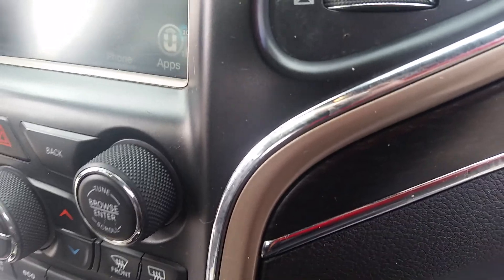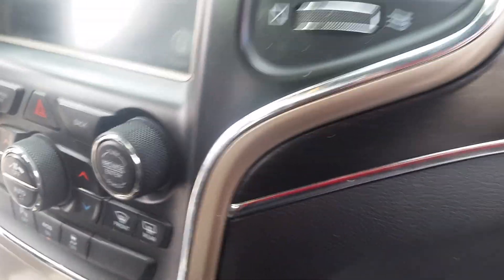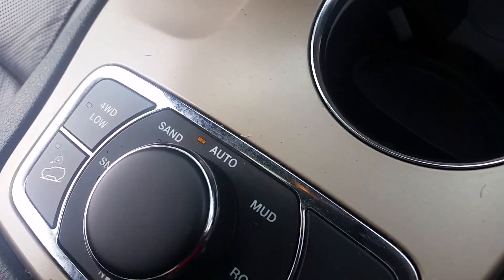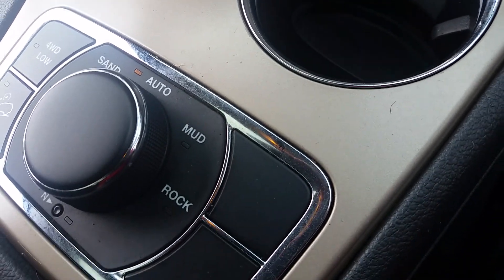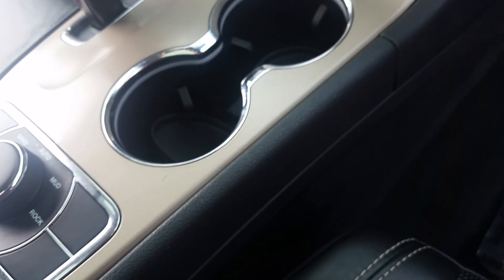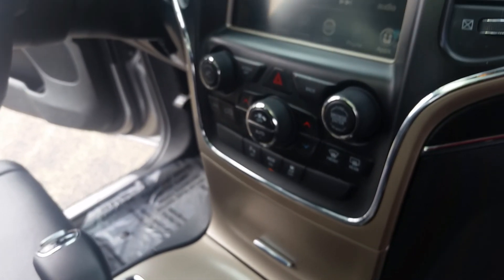It does have memory seating, power seating, lumbar support, leather through and through. Steering wheel controls with Bluetooth. There's your cruise control.